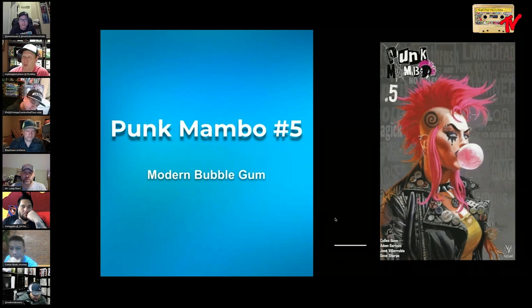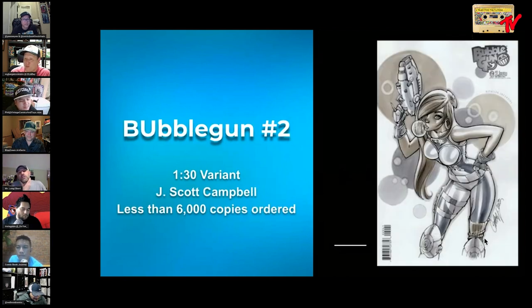Punk Mambo number five — another modern bubblegum cover from a Valiant title that didn't necessarily have the biggest buzz. The main character is on the cover blowing a fairly healthy-sized bubble. A cool character and a decent series — I wish Valiant had their hat on straight and could put out more beyond that one Bloodshot movie we got.